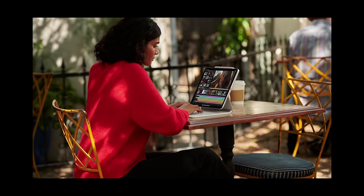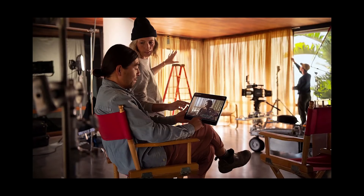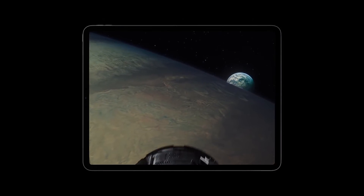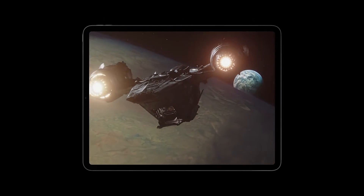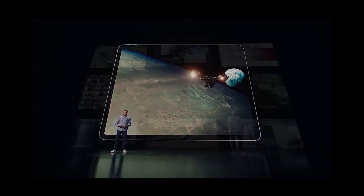Videographers have a large XDR display they can take with them everywhere and edit true-to-life HDR content using LumaFusion. Photographers can see even more detail when editing their images right on iPad using Lightroom. And filmmakers can more confidently review and approve HDR content with Frame.io. Everyone can enjoy a mobile cinematic viewing and listening experience with support for HDR video formats like HDR10, HLG, and Dolby Vision. The advanced sound system supports Dolby Atmos as well.